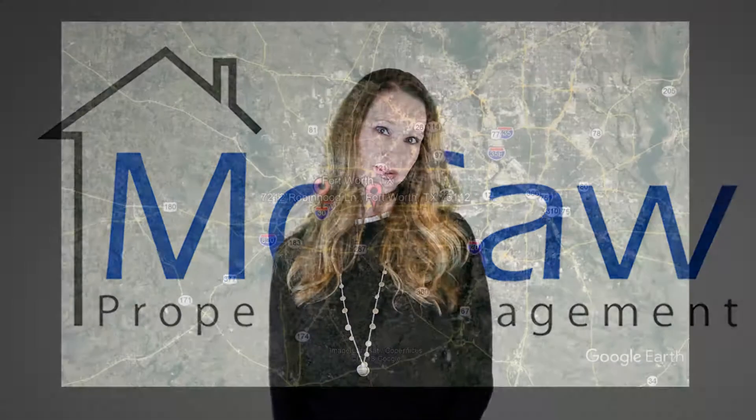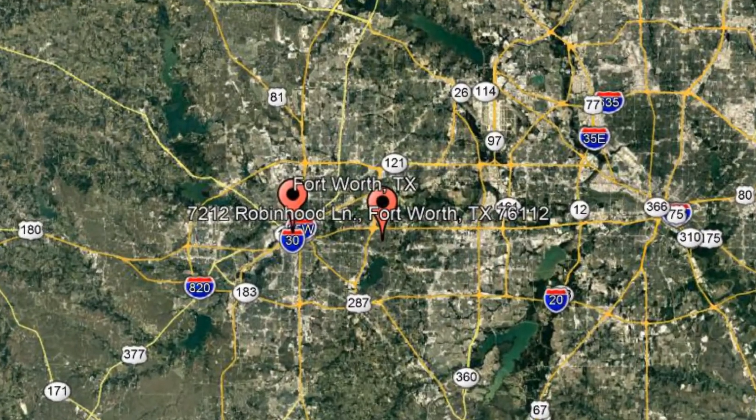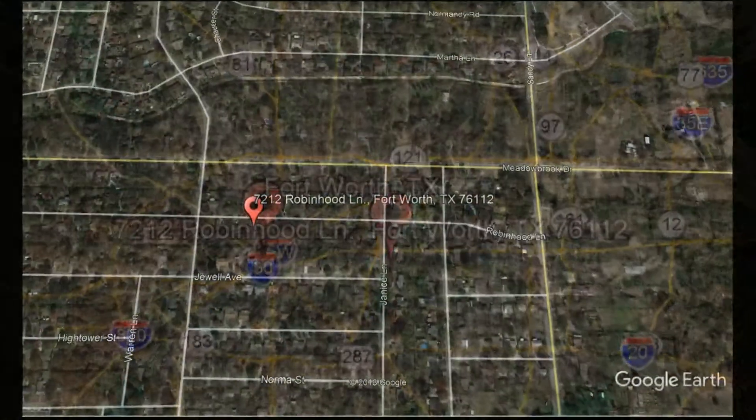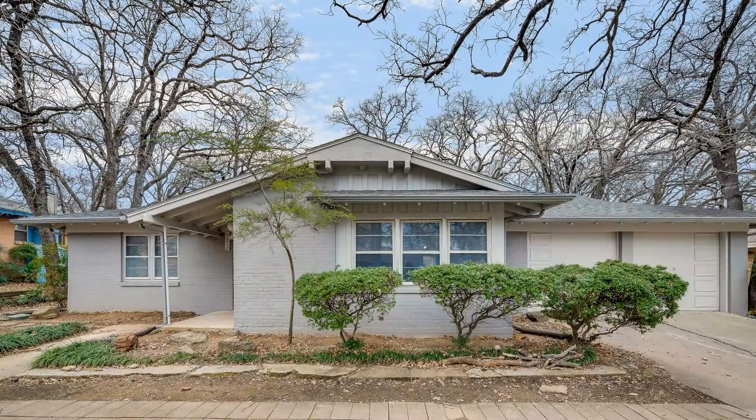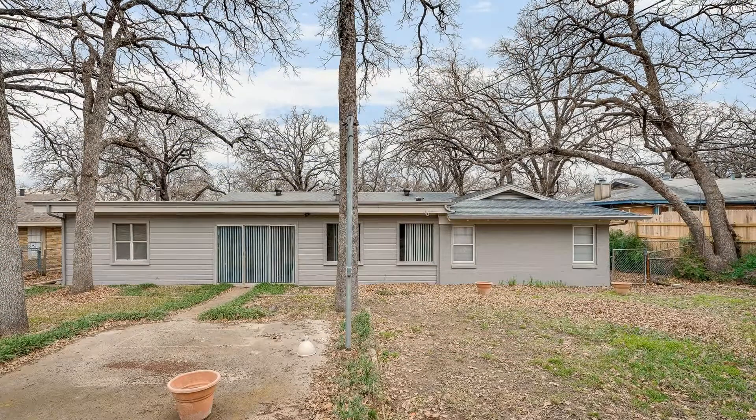Check out this available property and make it yours today. 7212 Robin Hood Lane, Fort Worth, Texas. This move-in-ready, newly renovated four-bedroom, three-bathroom home in Fort Worth could be perfect for you.